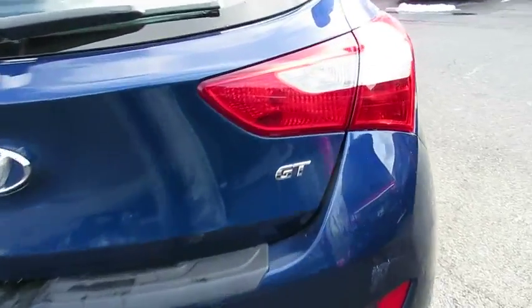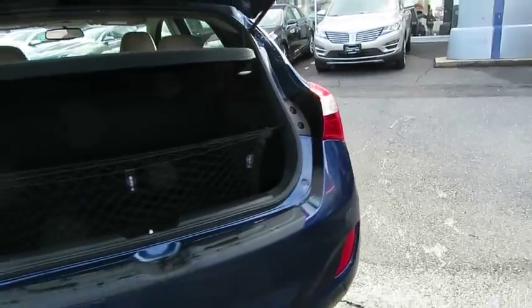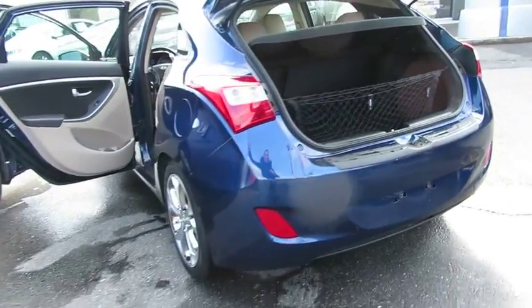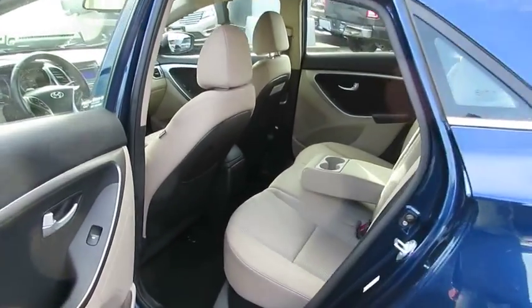Here are some of this vehicle's great options: keyless entry, stability control, anti-lock braking system, traction control, steering wheel audio controls, Bluetooth, adjustable steering wheel, power steering.